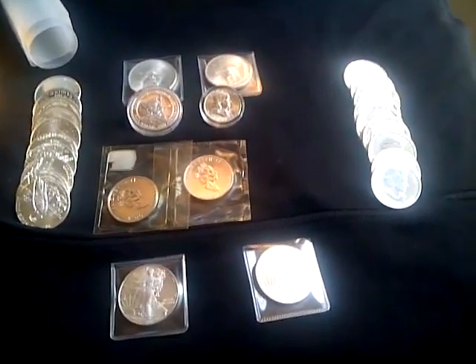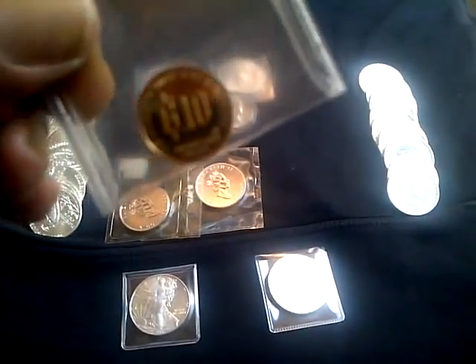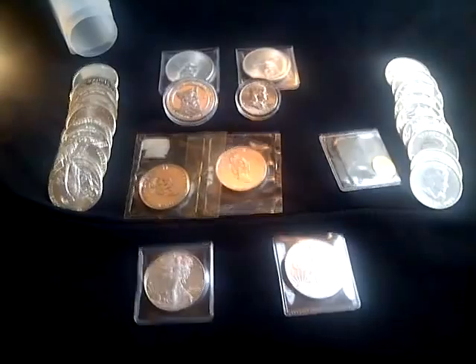Also, I picked up a one-tenth of a fractional ounce of gold here. I actually got that at a really good price — at spot, no premium, same dealer.